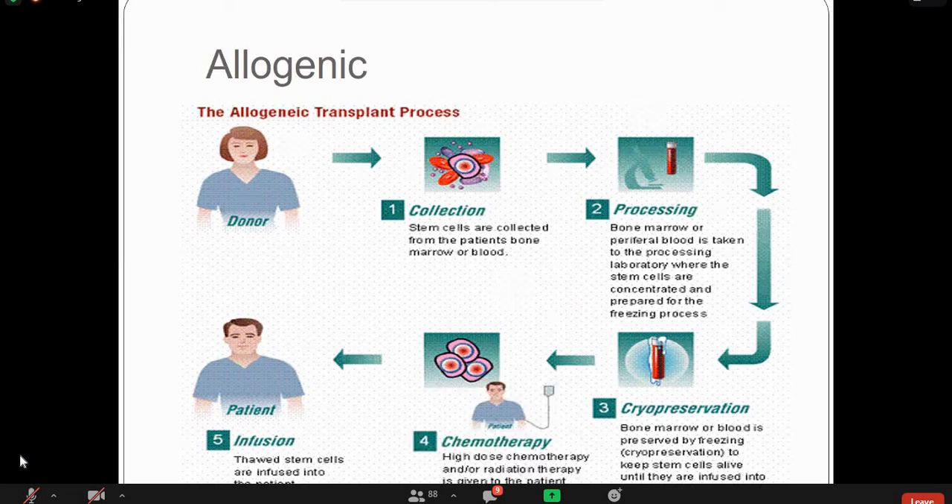We give G-CSF to the donor to increase the cells — specifically the WBC myeloid series — and then collect the stem cells. If we need further collection from the donor, we can repeat the procedure up to three times to collect the desired stem cell count. These stem cells are then infused into the patient to work in the recipient's marrow.